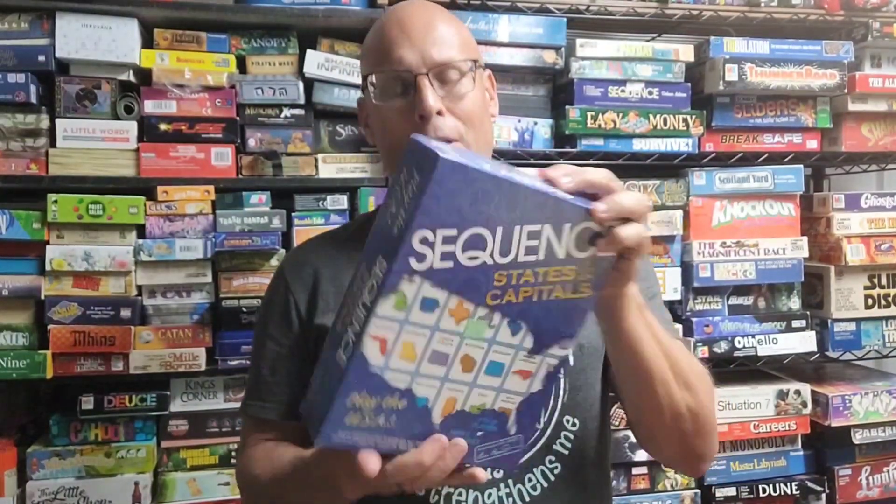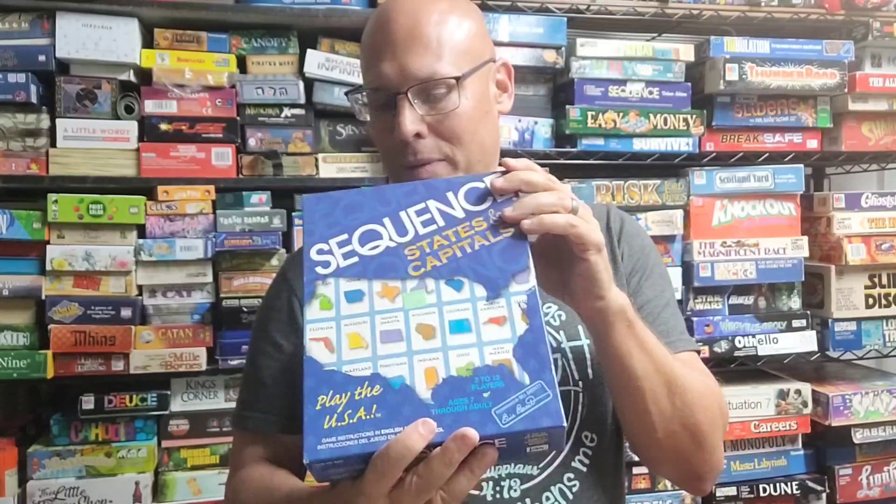I might do this one — it's Sequence: States and Capitals. It plays pretty much like Sequence, only it uses the states and capitals. I might check it out.